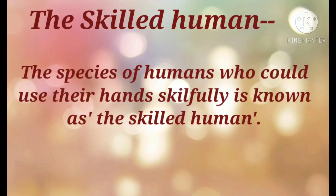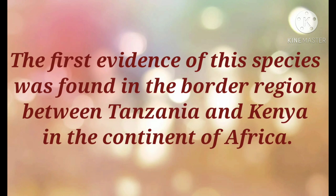The species of humans who could use their hands skillfully is known as the skilled human. The first evidence of this species was found in the border region between Tanzania and Kenya in the continent of Africa. The scientist Louis Leakey, who discovered the species, named it Homo habilis.